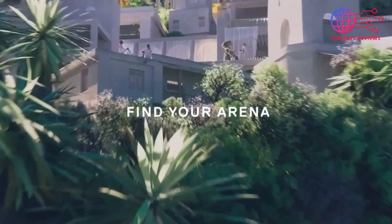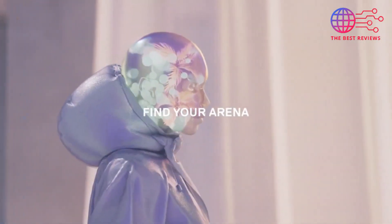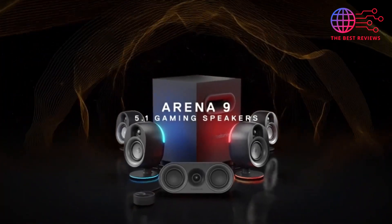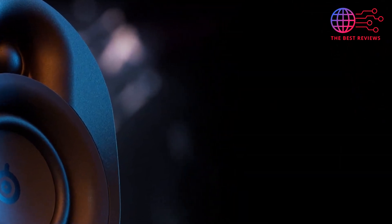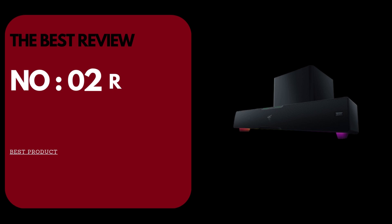Additionally, the Arena 9 integrates seamlessly with the SteelSeries GG software, enabling further customization of sound profiles and lighting effects. Whether you're a casual gamer or a competitive esports player, the SteelSeries Arena 9 provides a top-tier audio experience that enhances immersion and performance in any game.